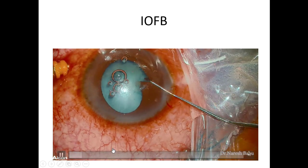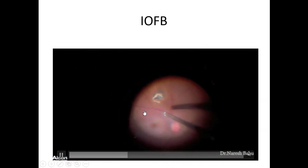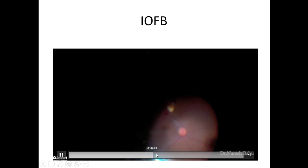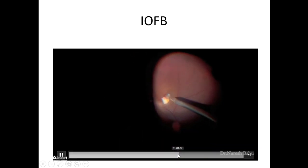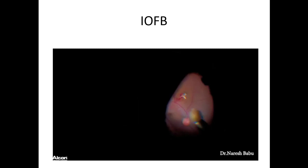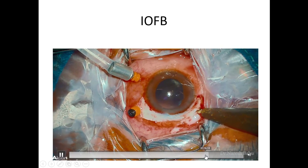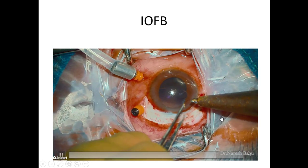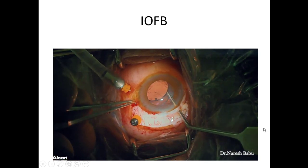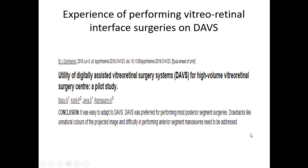This is an intraocular foreign body with traumatic cataract where we performed lensectomy. You can see a small foreign body sitting temporally. We induce PVD, then tease the foreign body with an MVR blade and use a rare earth magnet for removal. We also use an electromagnet - the oldest instrument in the department, functioning for the last 50 years. After removal, the lens is placed in the sulcus, followed by laser treatment.